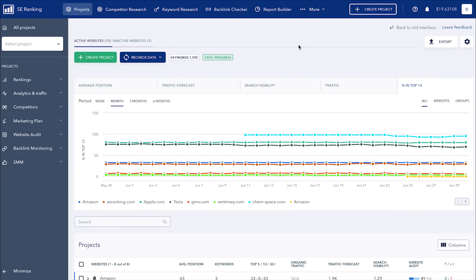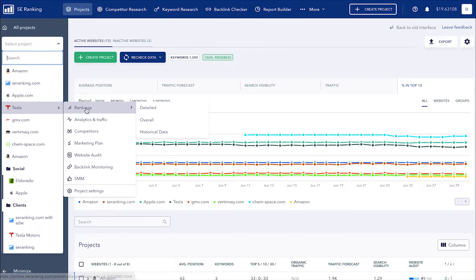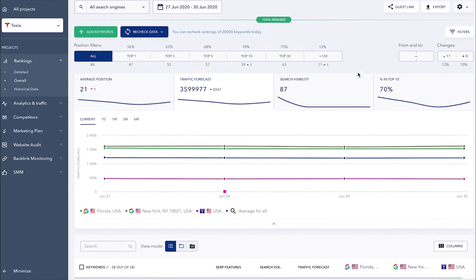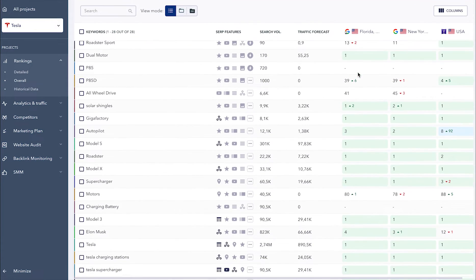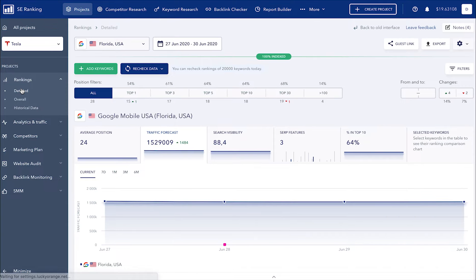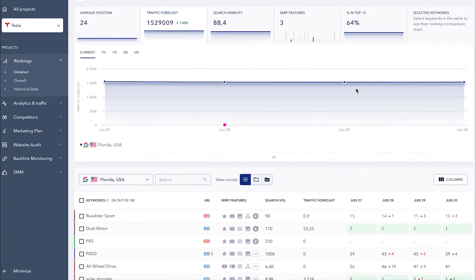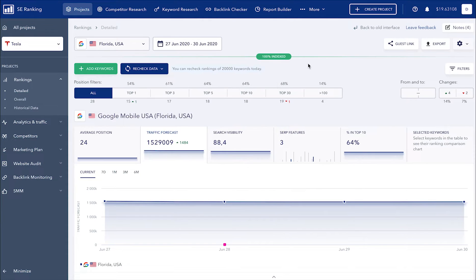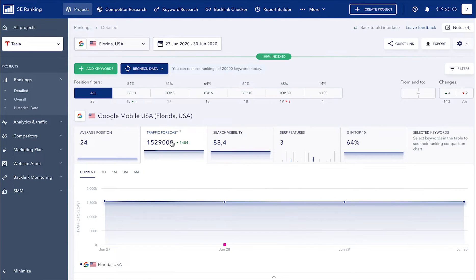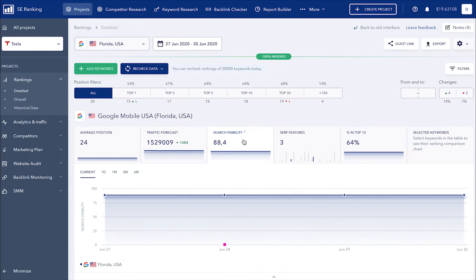The Rankings module can be accessed either via the main project menu or the navigation bar on the left-hand side. Here you can see the same useful data that you're used to seeing, but now the entire working area of the screen is used to make it easier for you to read all the data you need and analyze how each metric affects the other. Each section loads up very quickly, which is especially noticeable for projects that track thousands of keywords. You can select any date range and ranking position filter and get new ranking data just as fast. We have also added a preview of the main charts so that you can immediately see the big picture of your project and make timely changes.